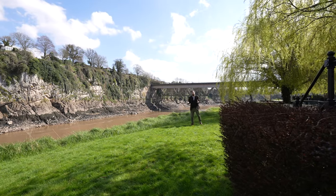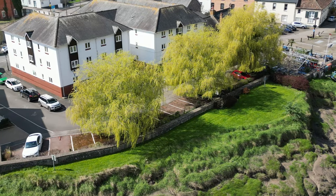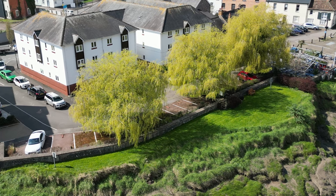Another great feature of this development are these private gardens for all the residents to enjoy, including these amazing views over the River Wye.